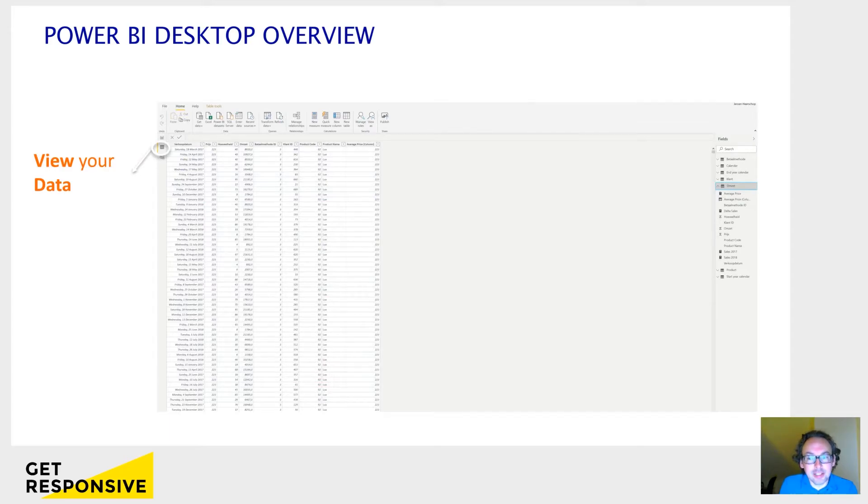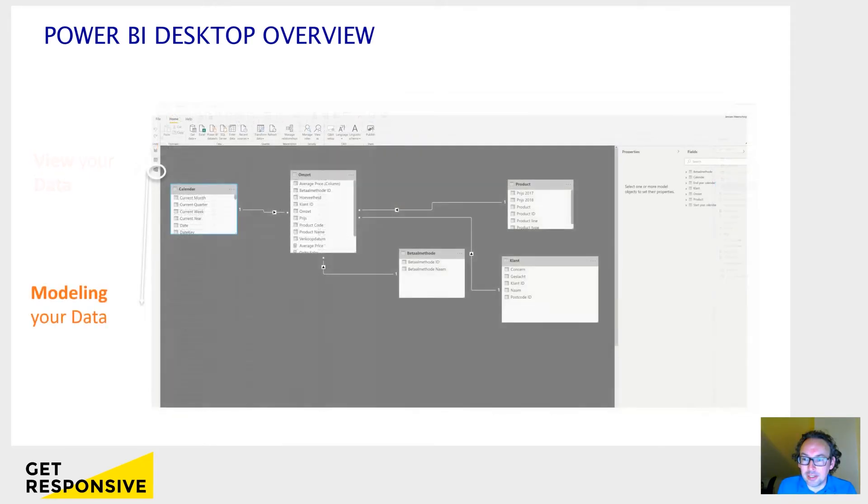So, the second screen on the left is to view your data. I would almost call it the Excel sheet of your tables or files that you loaded — it's meant for viewing your data. You can't change or manipulate it, but you can view what's in the rows and the columns. Then the third and last screen on the left is to model your data. Imagine you have loaded different tables into your dashboard — you want to tell how they are connected to each other, for example, how the sales table relates to the table with all the product information. That third screen is where you link everything together and make the connections between the data.